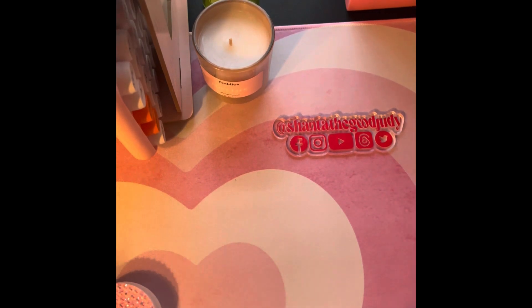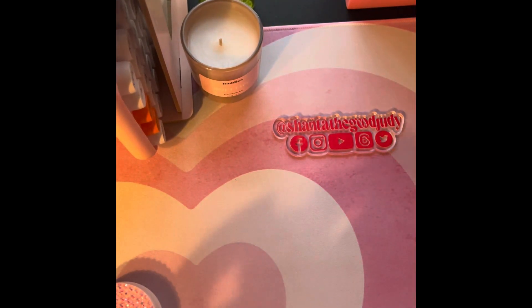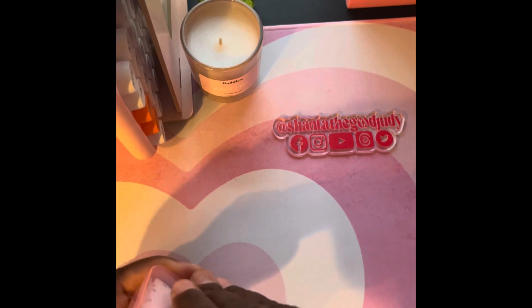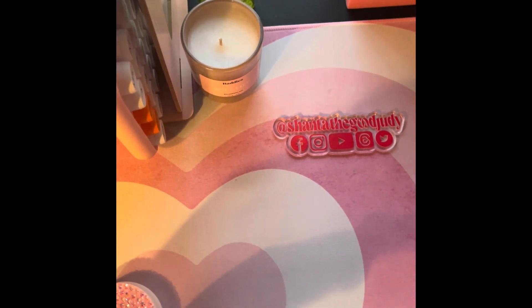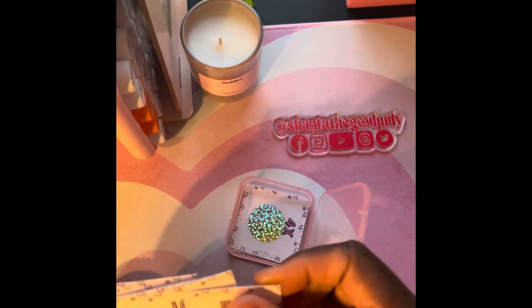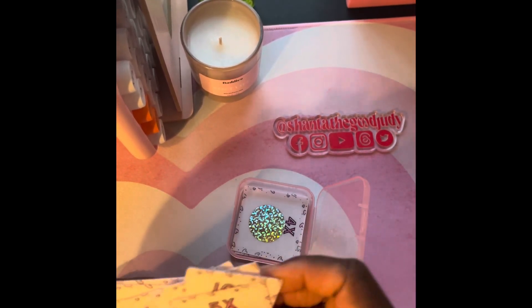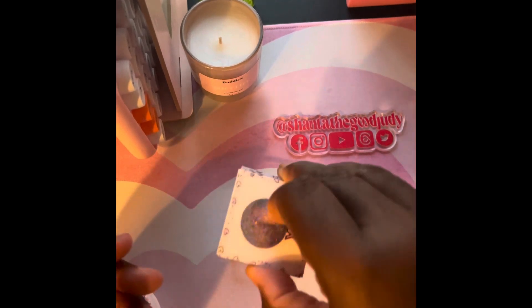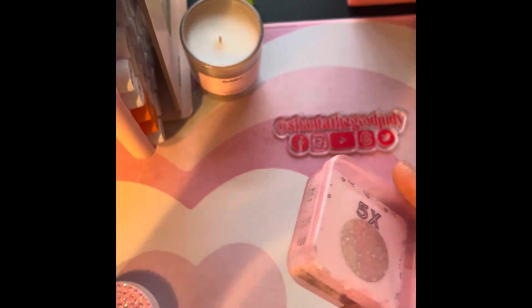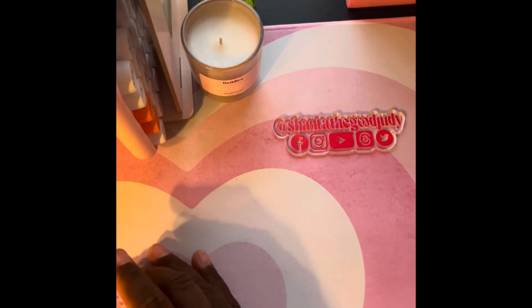I thought it was aesthetically pleasing and something I just wanted to put in my videos going forward. I also got the cutest mini scratch-off savings challenge. Let me open this — I don't want to break anything. There it goes! These are the cutest things. It came in the most adorable bubble gum or Easter pink box — super cute.